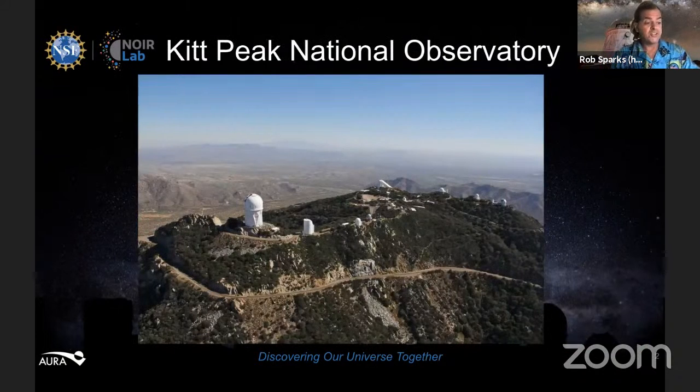Remember, if you have any questions or comments, you need to type in the chat box and we will relay them to our guests. First, I'd like to tell you about Kitt Peak National Observatory. Kitt Peak is funded by the National Science Foundation and is a NORLAB facility. It was founded in 1958 and is located on land leased from the Tawna Otham Nation. We are indebted to the Otham for letting us use one of their sacred mountains for astronomical research. Kitt Peak is home to two dozen optical telescopes and two radio telescopes as well.